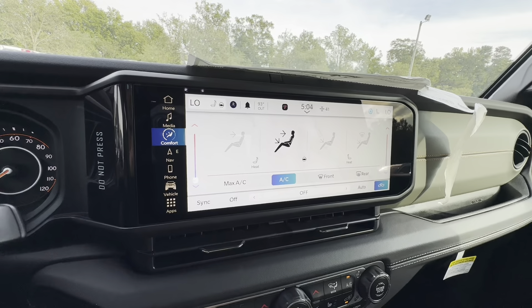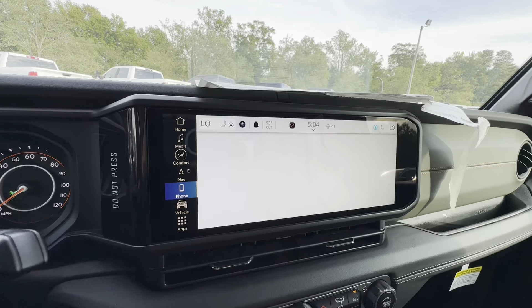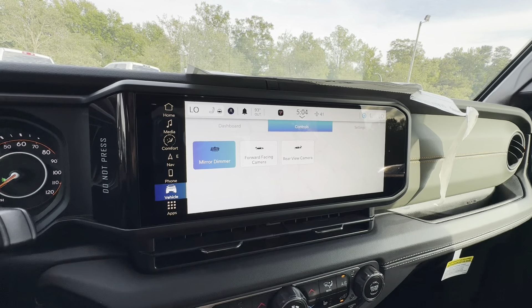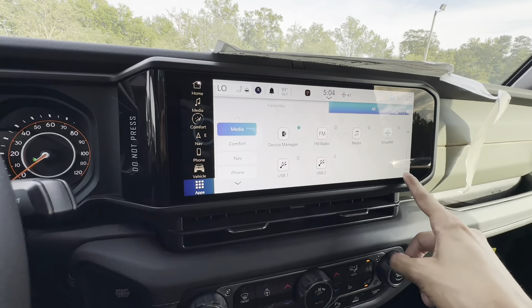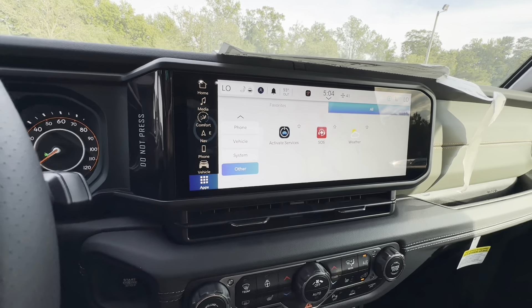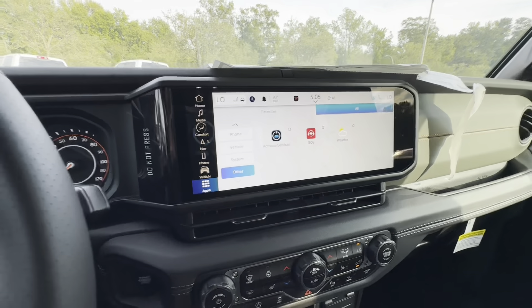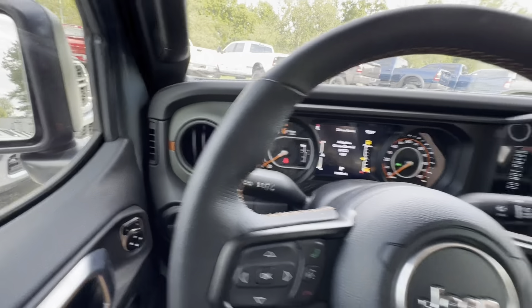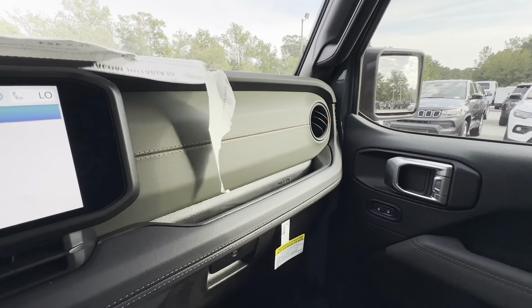Moving over to the touch screen — inside here I'm able to control my temperature, heated steering wheel, and heated seats on both the driver and passenger side. There's also a media tab with AM, FM, Sirius XM radio, and Bluetooth; a comfort tab for all AC controls; a navigation tab for the built-in navigation; a phone tab to hook up different phones; a vehicle tab; and an apps tab that shows all available apps broken down into different categories.